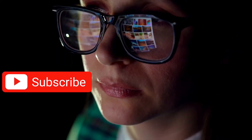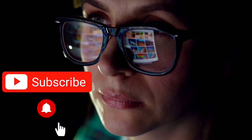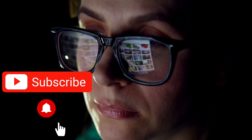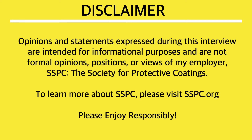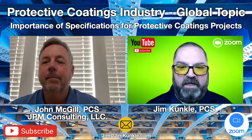Jim Kunkel here. Make sure that you subscribe to my channel and set the notification bell to all so that you won't miss any of my new content. Welcome to another episode of Global Topic. Today's topic will be the importance of specifications for protective coatings projects.